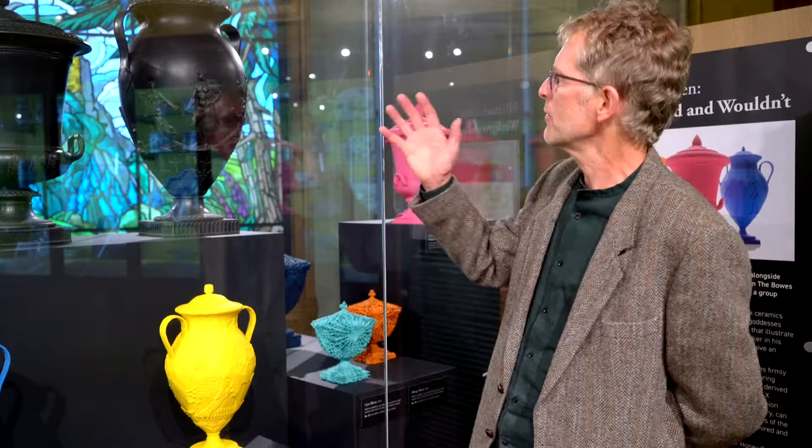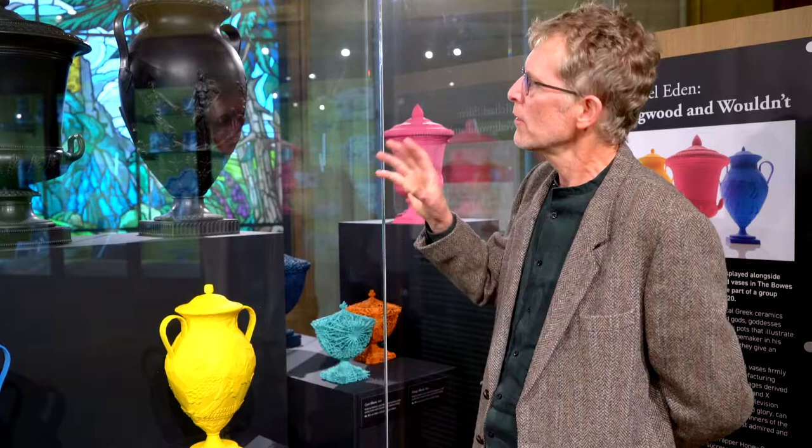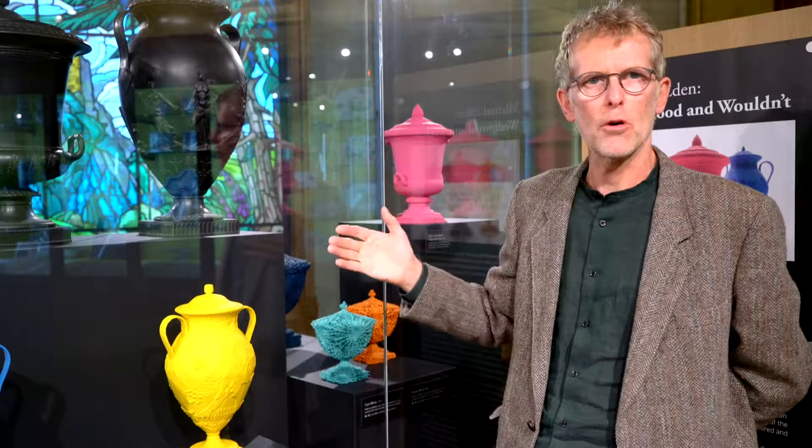When the Bowes Museum invited me to have an exhibition here, I came over on a research trip. I made a couple of research trips and on one of them I discovered these amazing Wedgwood black basalt vases. These were made in 1923 but they're based on early Wedgwood designs from the late 18th century. And they represent a revolution in new processes and new materials and new ways of making. And I thought these wonderful objects are ripe for reinterpretation.